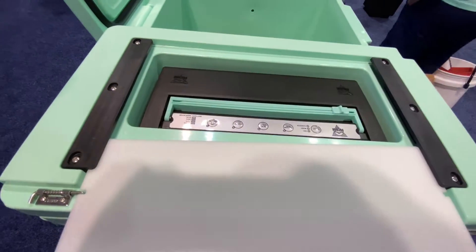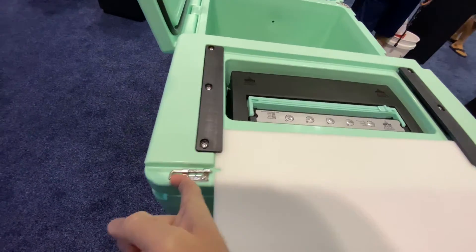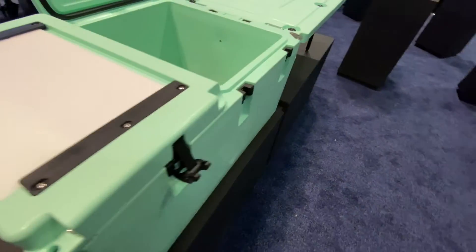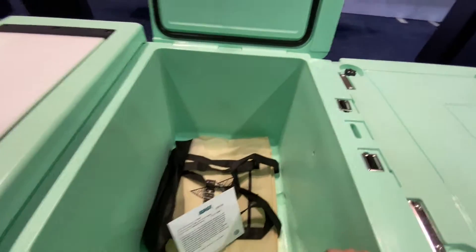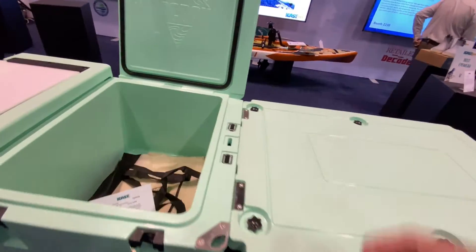This thing is wild. Some pretty creative thinking here. Hold your fish in here — they have this cool attachment table. Pretty neat, honestly.